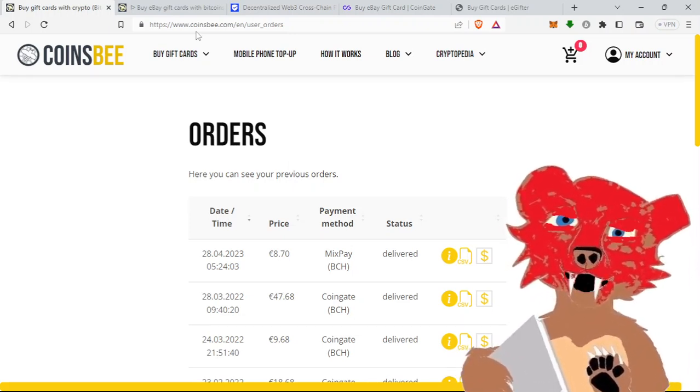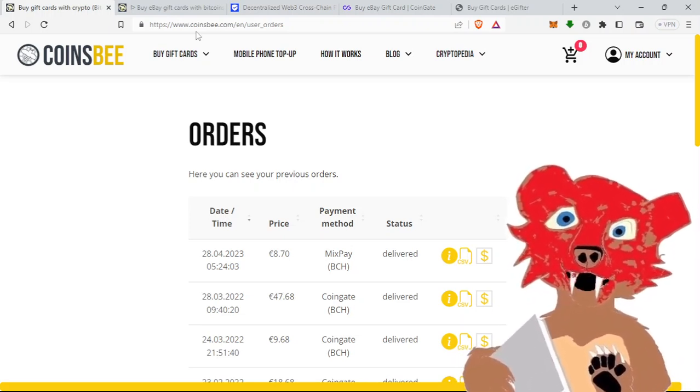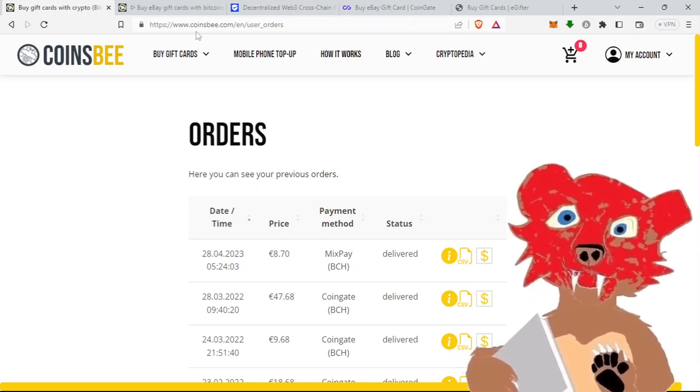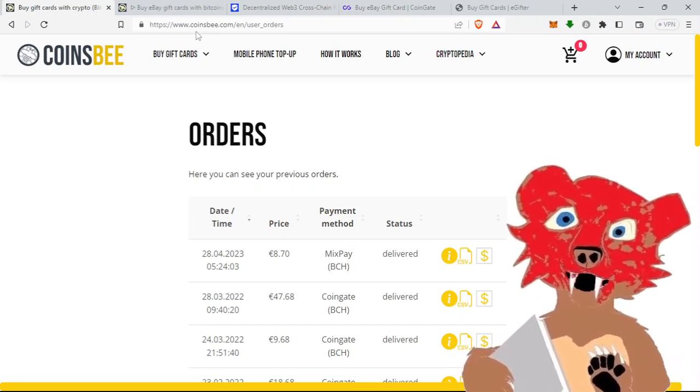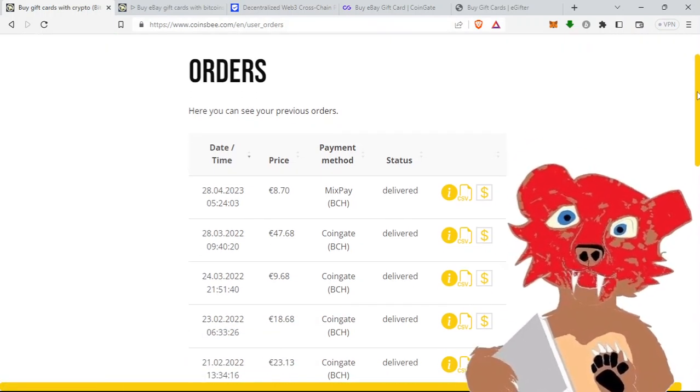I use it specifically for eBay gift cards and Amazon gift cards. eBay and Amazon gift cards are hard to come by. In the United States you can buy them at Walmart, Walgreens, or CVS, but you can't pay with your Bitcoin Cash wallet — you have to pay with cash. Sometimes they might take a bank card, but you can't pay with credit either.